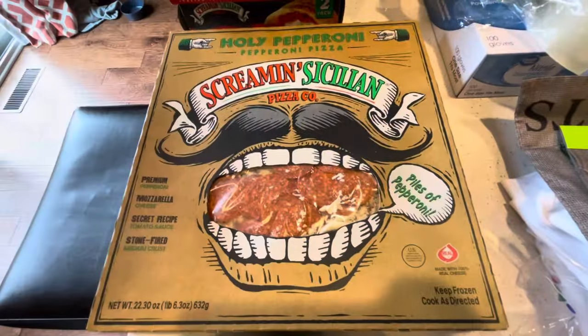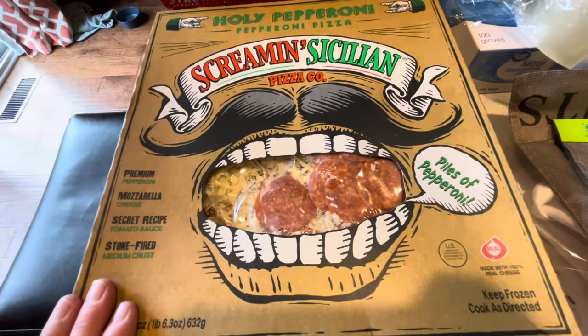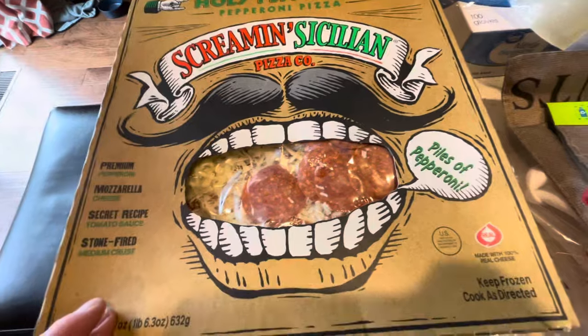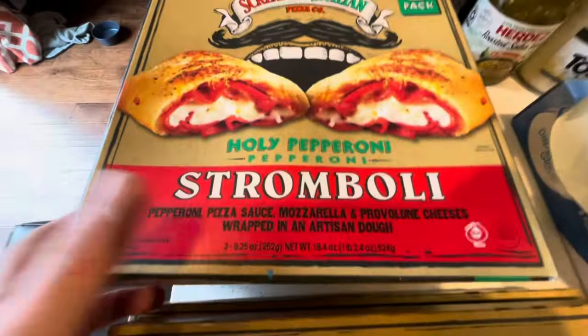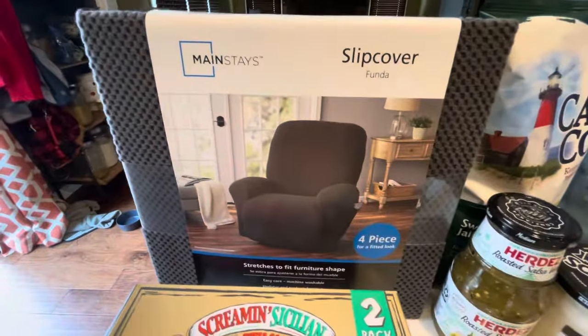I also got some tomatoes, lime, and plantains for tostones — my husband's favorite. For pizza, we've been wanting to get the plain one but they haven't had it, so we're going to try the other store — Shop and Save. I also got some strombolis for him to try.